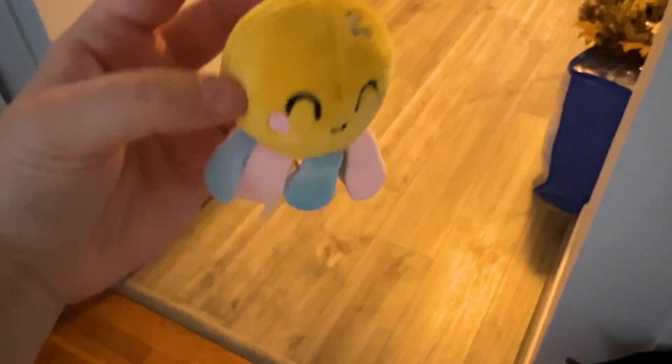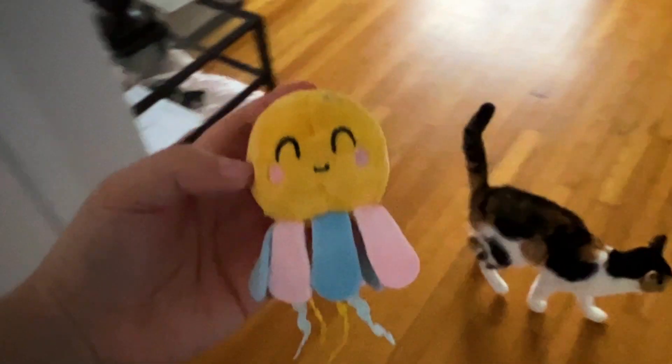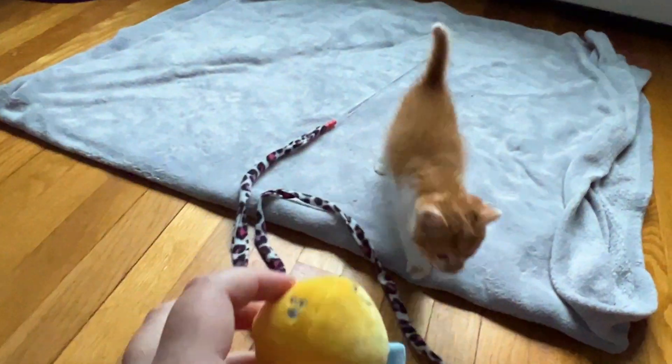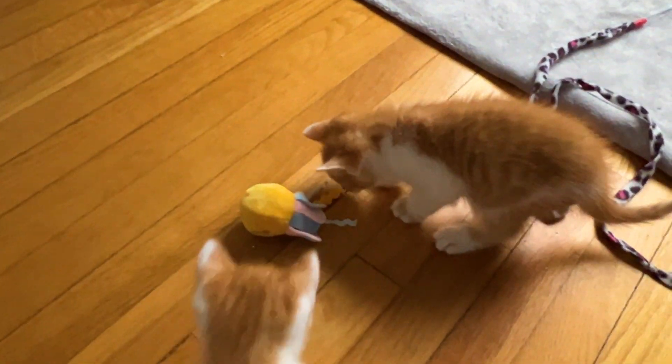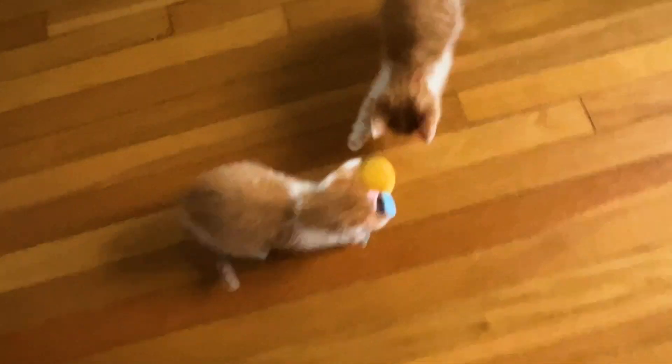We got this very cute jellyfish cat toy at the pet store. Babies! It's Butter! What is that? A new toy? They like it!